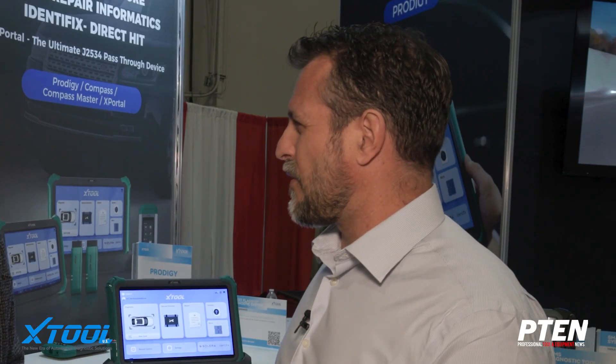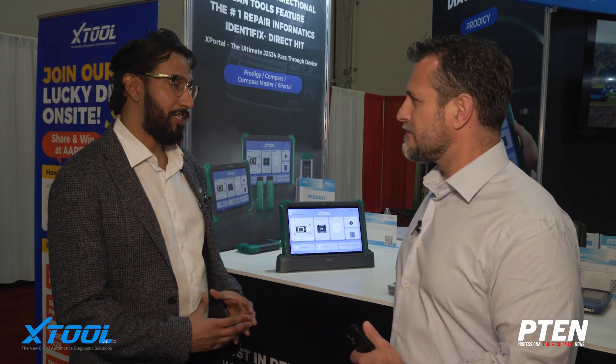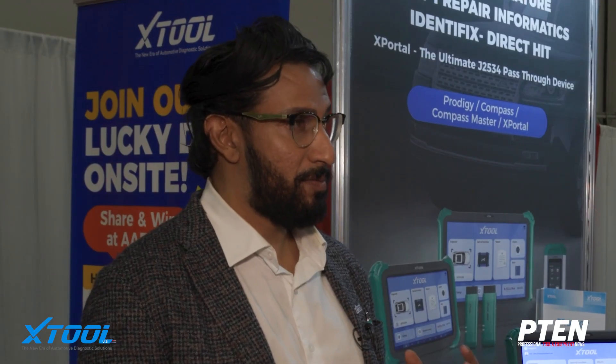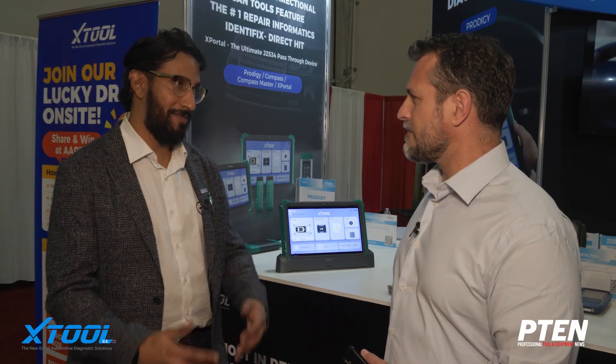So what are some of the new product releases through this X-Tool portfolio? We have the Prodigy, which is the flagship, and we have a smaller version, the X-Tool Compass. That scan tool is upgradeable to Identifix — you can get it with Identifix or without Identifix, so different price points depending on the profile and budget of the customer.